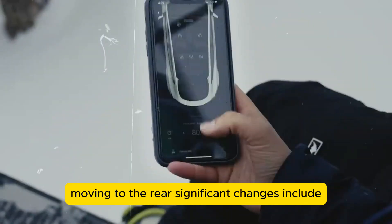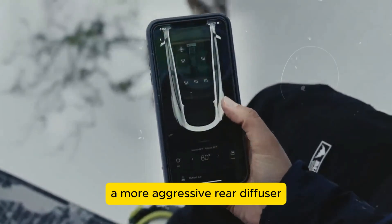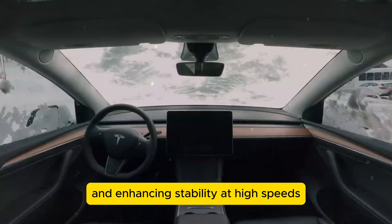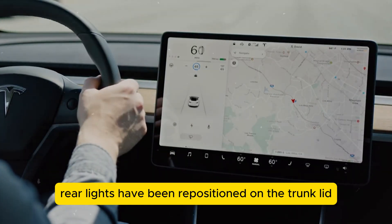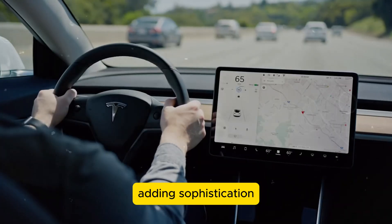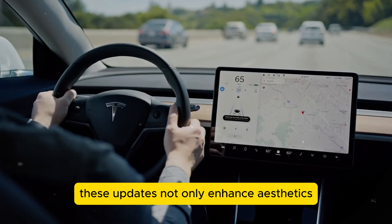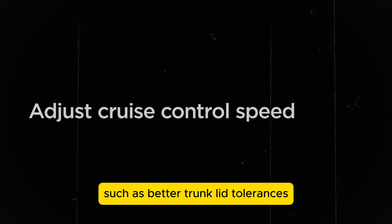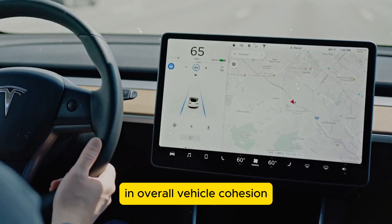Moving to the rear, significant changes include a more aggressive rear diffuser aimed at reducing lift and enhancing stability at high speeds. Rear lights have been repositioned on the trunk lid for a cleaner, more modern look, with a slimmer C-shaped design adding sophistication. These updates enhance aesthetics and also address functional improvements, such as better trunk lid tolerances and overall vehicle cohesion.